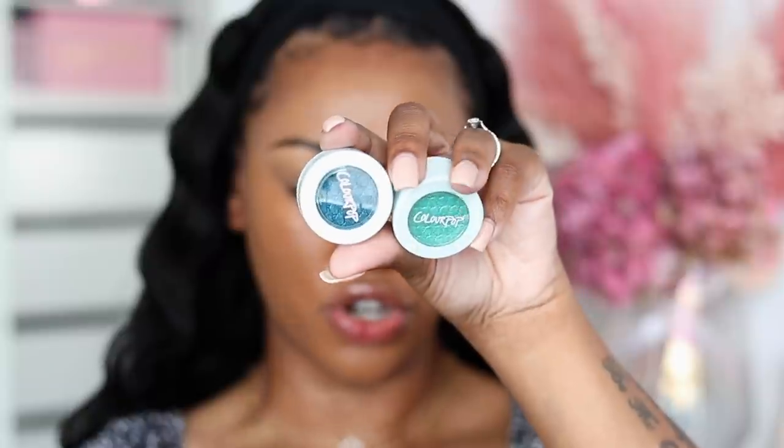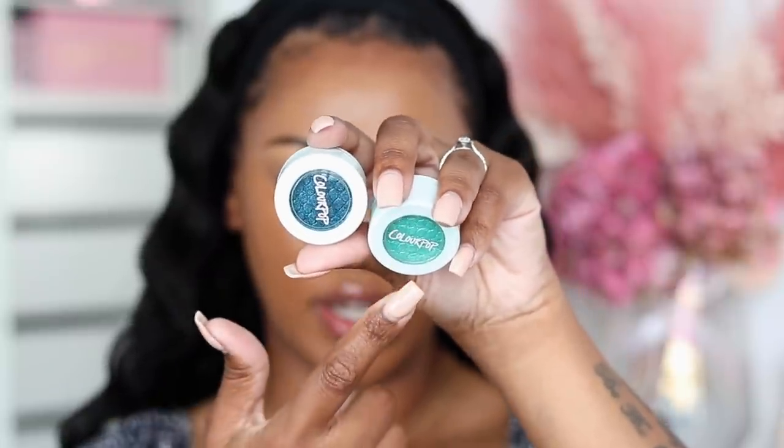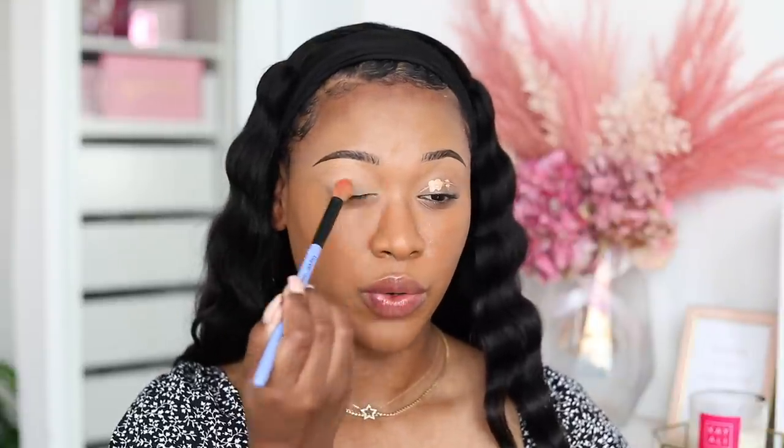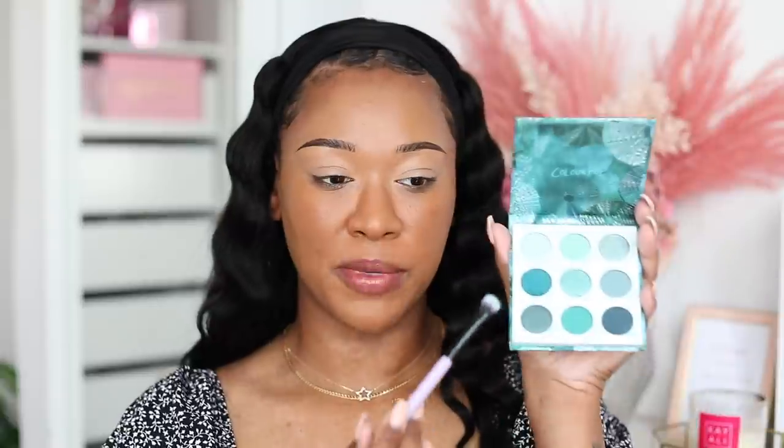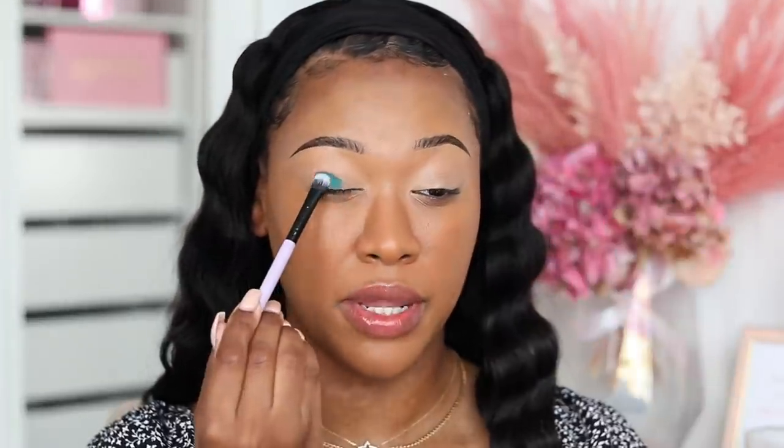Moving on to eyes - I got the ColourPop High Tide palette. I was so excited when I saw this in PR because I love these teal tones - they're not green, they're not blue, but they're like teal. There's also a super shock shadow duo in the collection and the cream gel eyeliner pencil from ColourPop. You get like a dark blue and then a turquoise type of shimmer. I'm gonna start off with my P. Louise eyeshadow base. I also recently got sent the Jaclyn Hill summer collection and the new reformulated Kylie Cosmetics products.